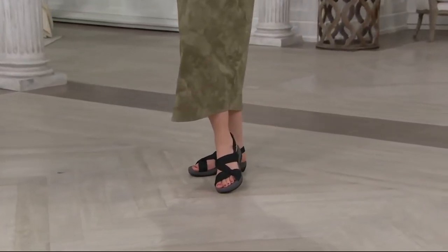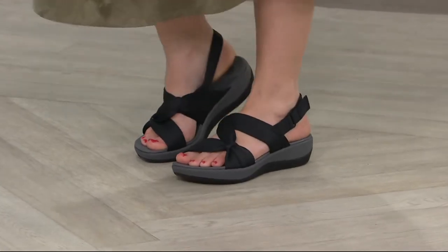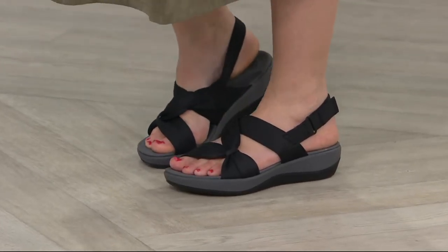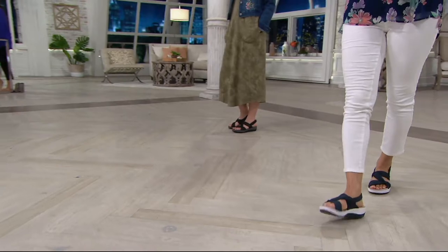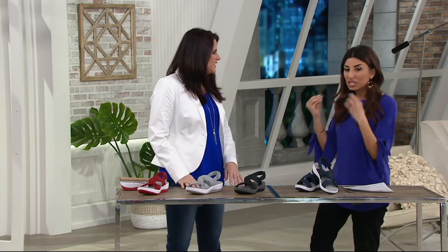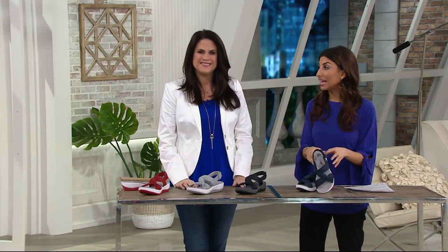These are the Clarks Arla Primrose Cloud Steppers sports sandals. The straps feel like your most comfortable t-shirt — they're adjustable — and you've got the Cloud Steppers technology on the bottom. We have different color choices, medium and wide widths, and some half sizes. Liana Matera is here to break it all down, with a feature price of less than $52.